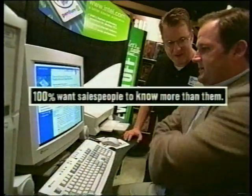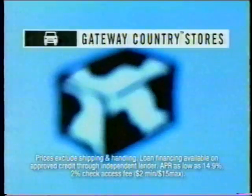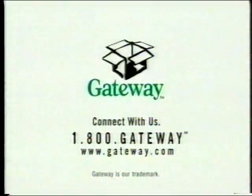We know a lot of you want to look before you leap, so we built Gateway Country Stores where the computers are working online and yours to try. Visit our stores or call 1-800-GATEWAY. Get a Gateway Essential PC with an Intel Celeron Processor for as low as $28 a month.